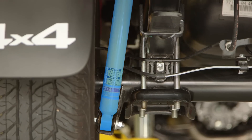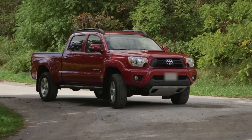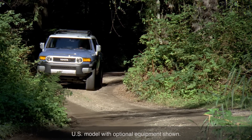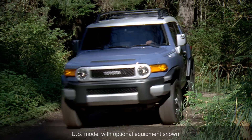Shock absorbers restrain the springs from bouncing up and down, damping the motion of the wheels after encountering a bump or dip. By doing so, they help keep the tires in firm contact with the road and provide a smoother ride for the vehicle's occupants.